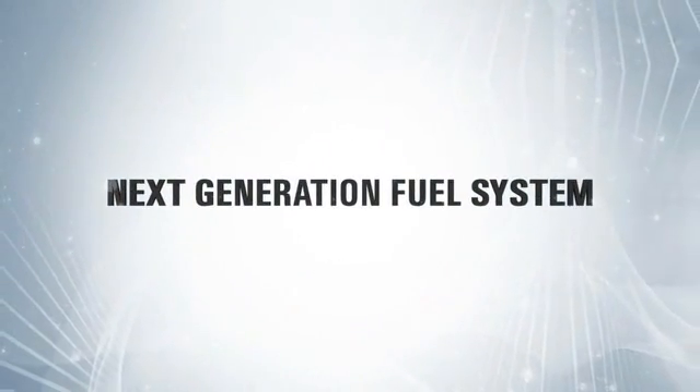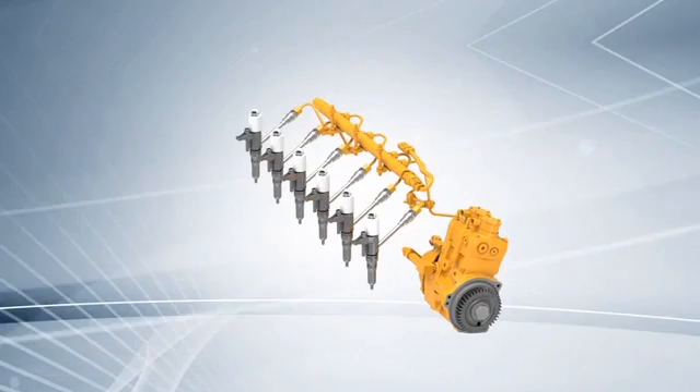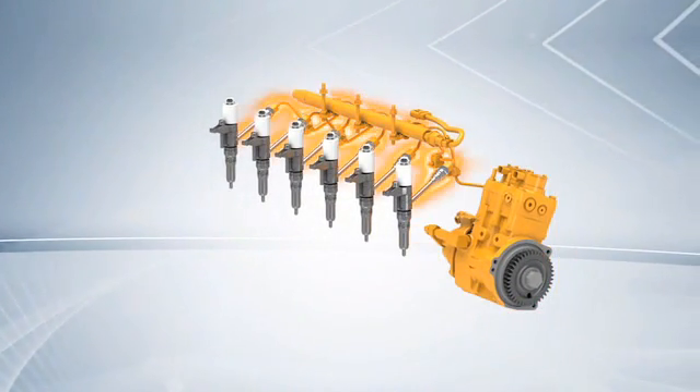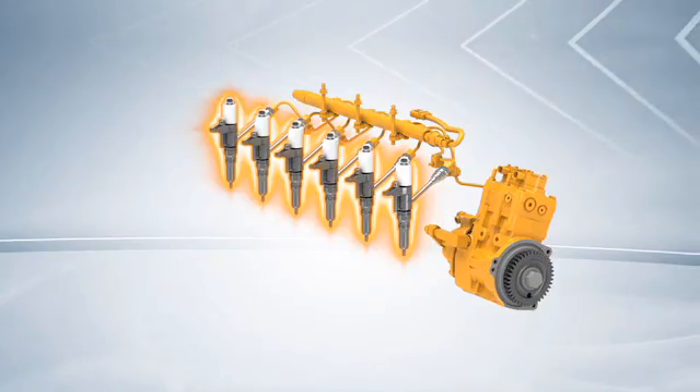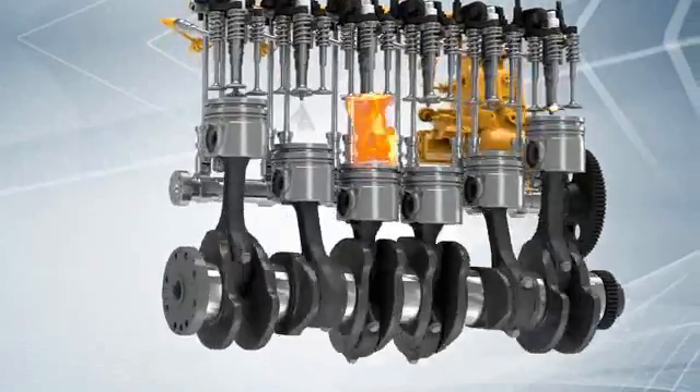To achieve clean, efficient fuel burn, it takes high fuel injection pressures and precise injection timing. The CAT High Pressure Common Rail Fuel System delivers both. It pumps fuel through rail segments and high pressure lines to the injectors, which receive signals from the control system and inject highly pressurized fuel into the cylinders.